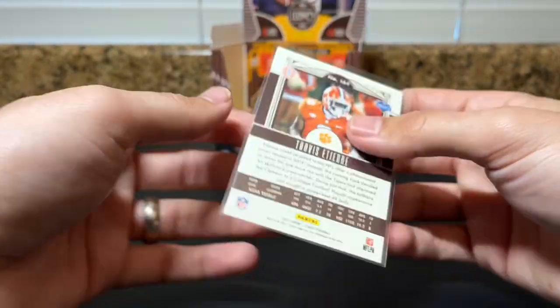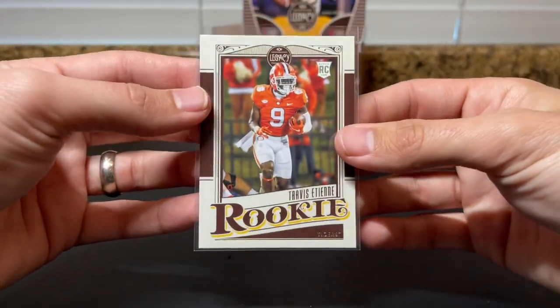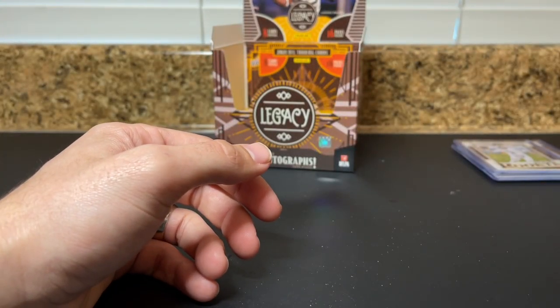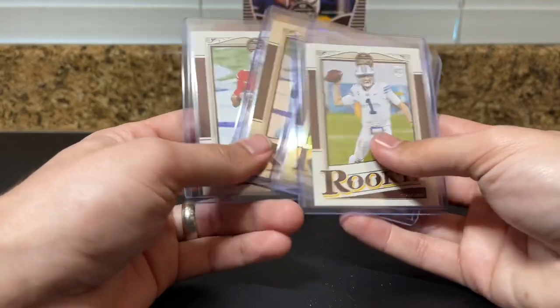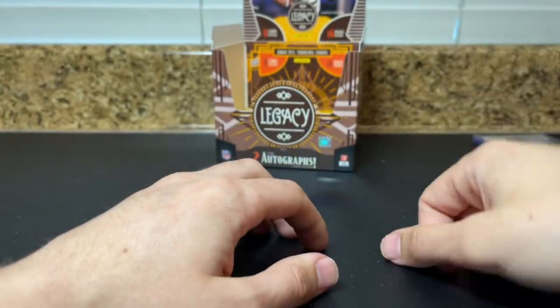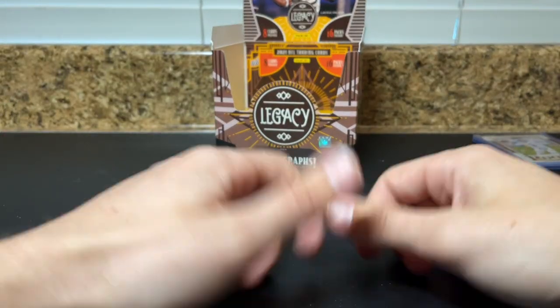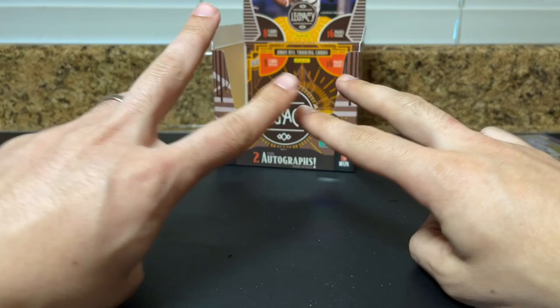Still no Trevor Lawrence, still no big-time QB auto, but we're gonna hit it. So what do you guys think of new Legacy this year — like it, love it, hate it? Can't complain, hit some Justin Fields. Appreciate you guys watching as always — drop a comment, follow if you enjoyed. For now guys, that's all I got. Peace.